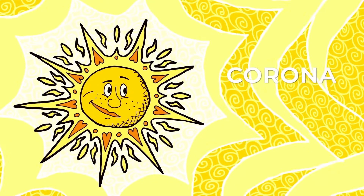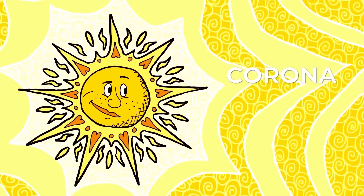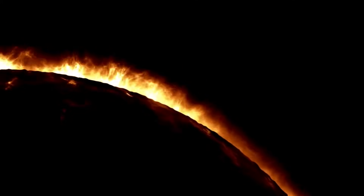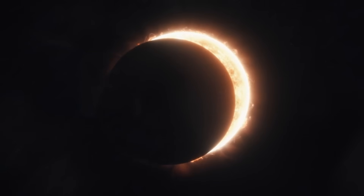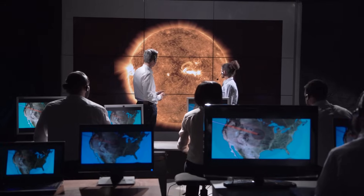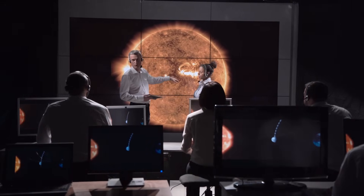SDO checks out the Sun's outer layer called the corona. It's this wild, glowing aura around the Sun that you can only usually see with your naked eye during a solar eclipse. The corona is the Sun's halo, and it's super hot, even hotter than the Sun's surface. Scientists are still figuring out why, and SDO is helping them solve this mystery.